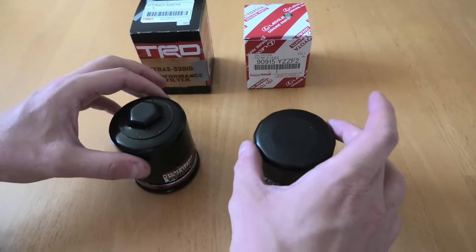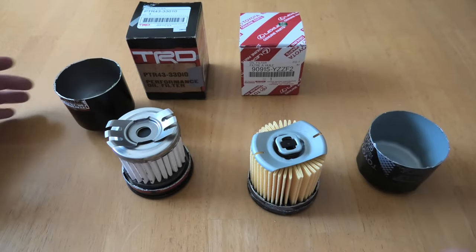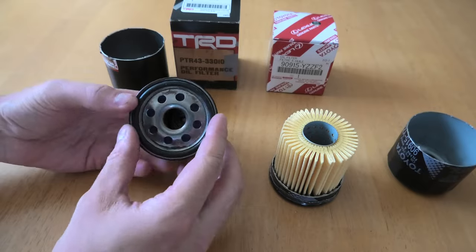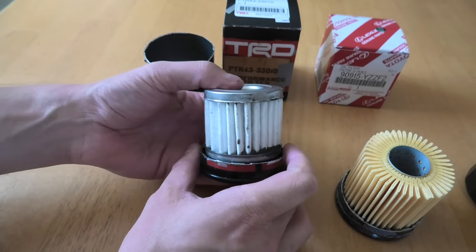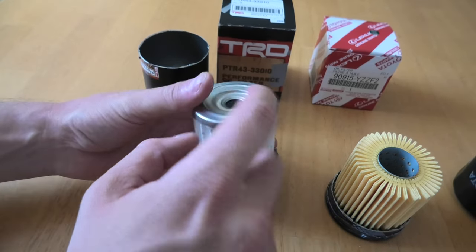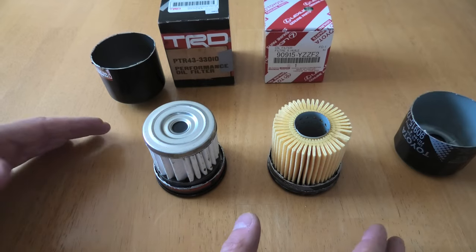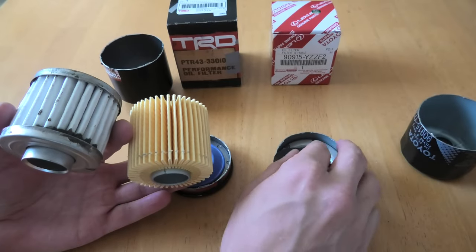Alright, so we have both filters cut. I'll quickly show you how the oil gets filtered in the first place. Engine oil goes through the inlet holes inside the filter housing, gets pushed through the filtering material, and clean oil comes out. The biggest difference you will notice immediately is that these two use different filtering material — or media — to clean the oil.